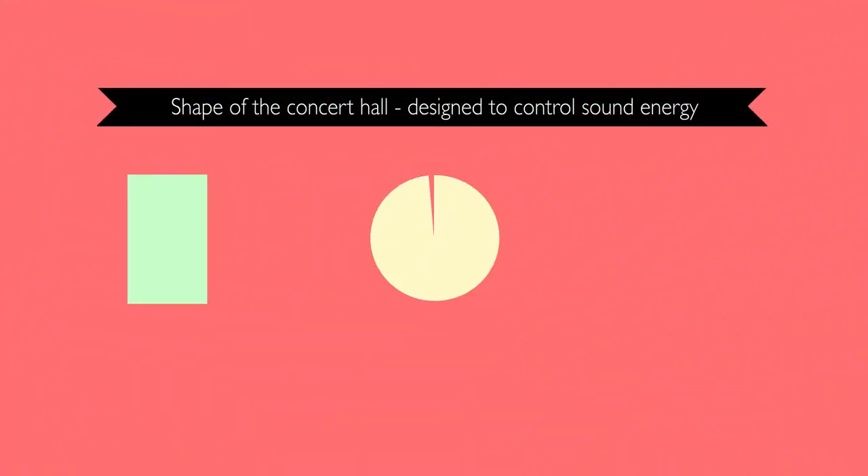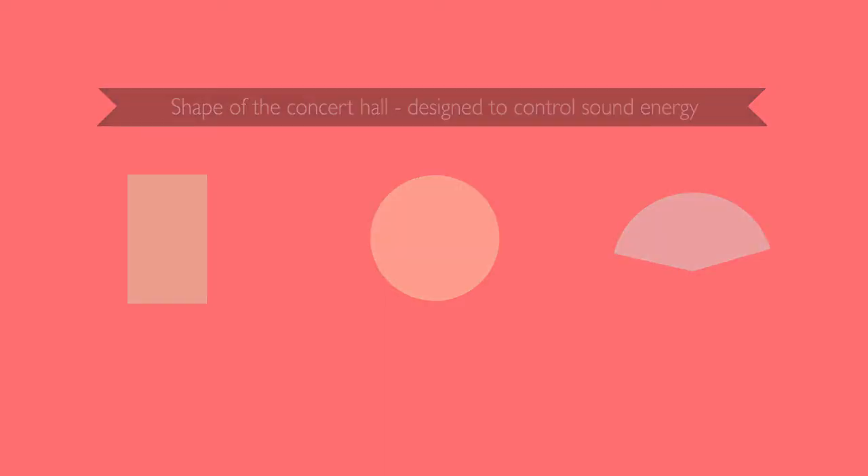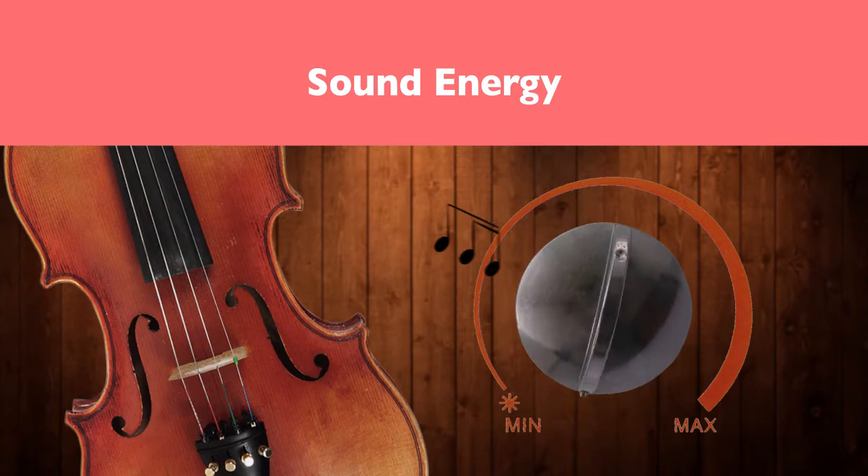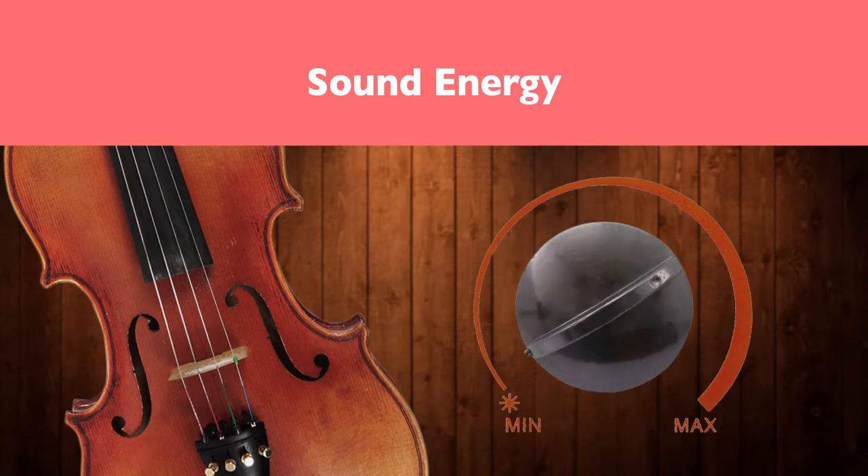The shape of the concert hall is also designed to control sound energy. Simply put, sound energy is the intensity of sound, or, in other words, loudness.